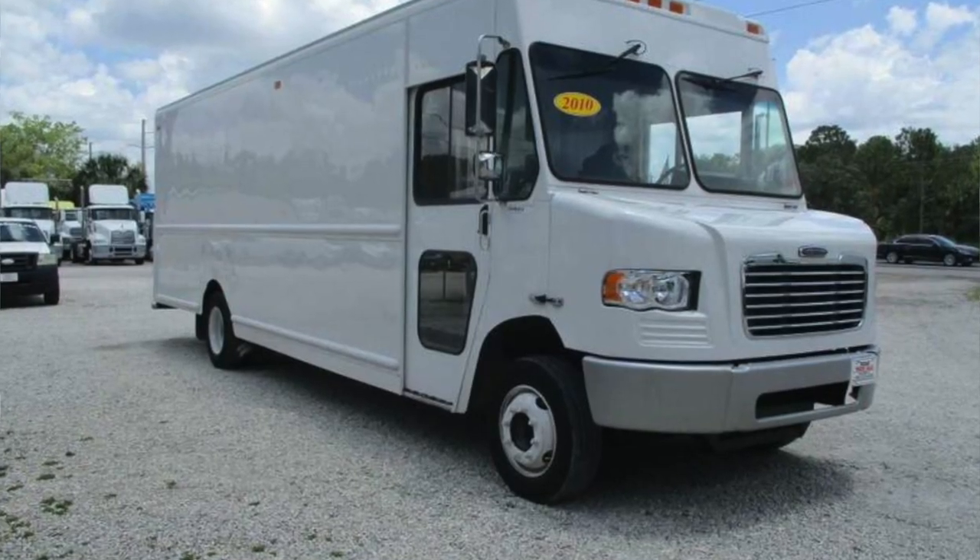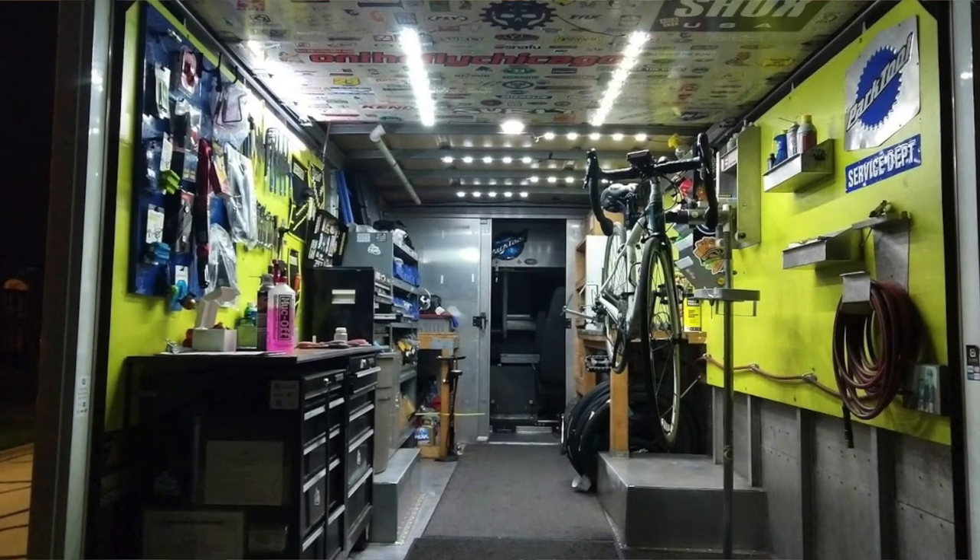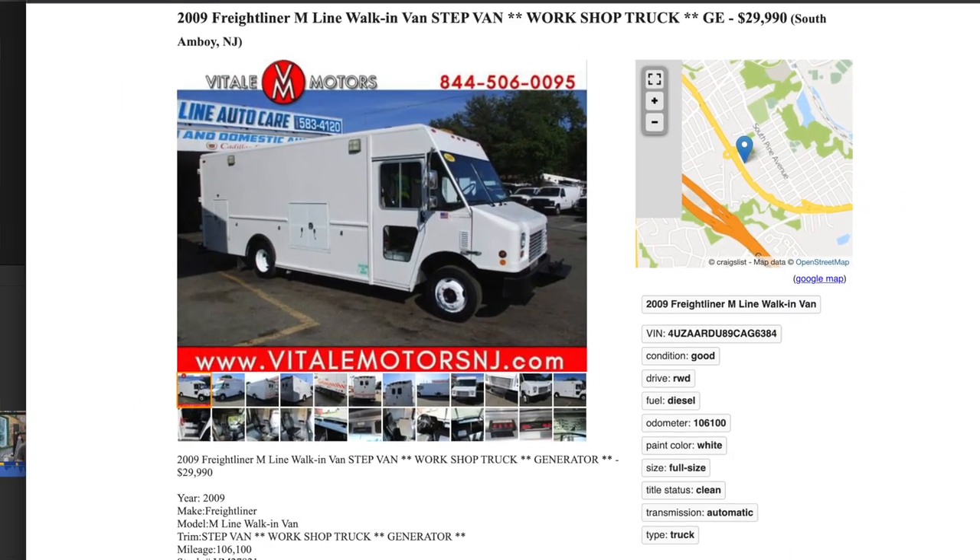Moving on to the step van. We all see these all the time — UPS, FedEx, Aramark, all these sweet delivery companies use them. There are some really cool mobile shops that are in step vans. One example, Joe's shop — that step van is as big as an entire brick and mortar store. It's huge, it's outfitted, he's got all kinds of stuff in there. You can work inside of it. It probably wasn't cheap. You can buy step vans new or find them used. Joe reported it gets about 10 miles to the gallon, so maybe a step van isn't the most fuel efficient thing if you're driving long distances all the time.